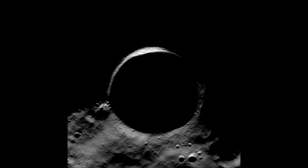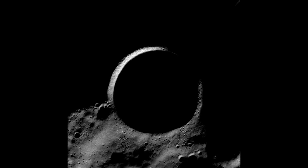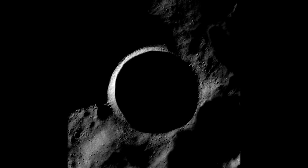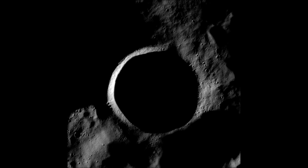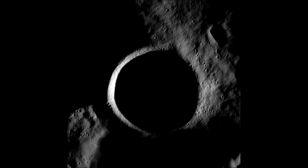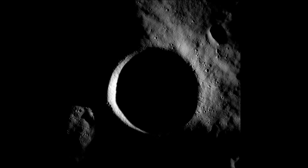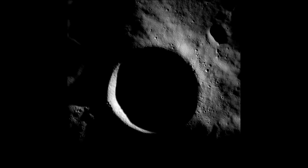They found the crater's floor is naturally brighter than that of nearby craters, a finding that may point to the presence of ice. The team also found that the crater's walls are even brighter than its floor. Scientists think gravitational tides or collisions may have caused the wall's material to flake off, revealing brighter, newer material underneath.